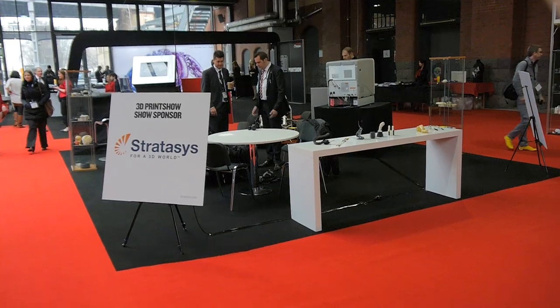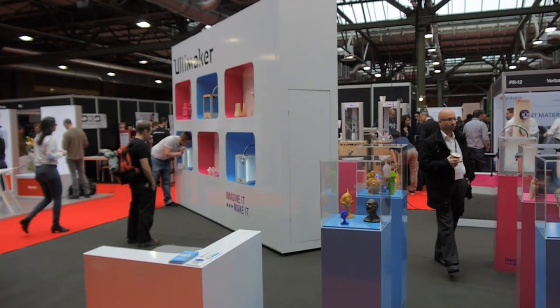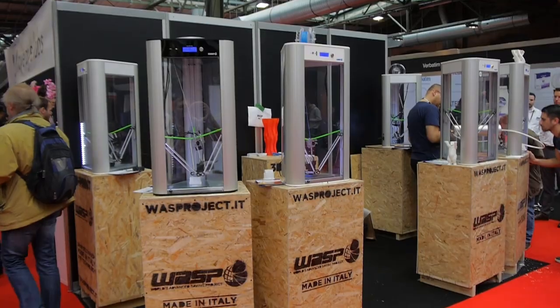So of course the big players are around, like Stratasys, MakerBot and 2Knot, but it's often the smaller companies that have the more interesting stuff.